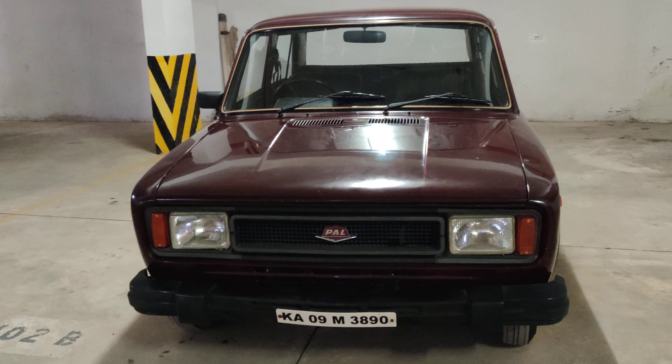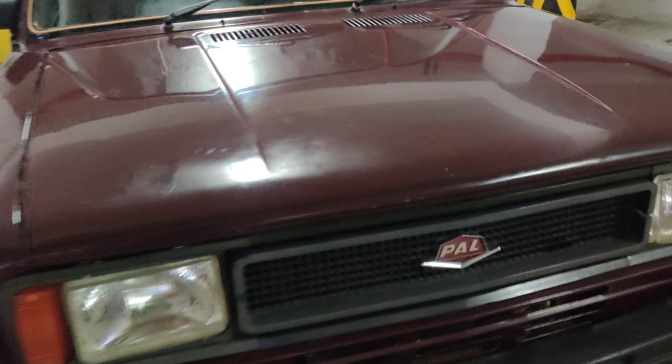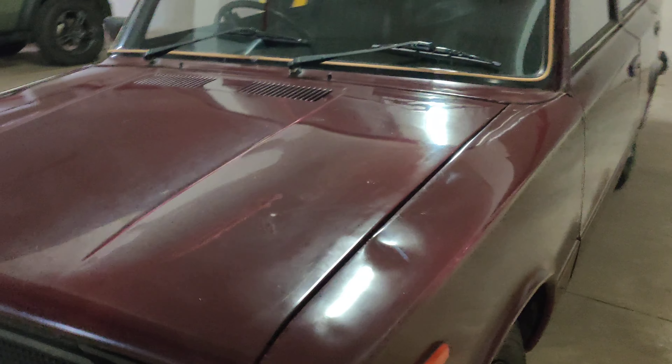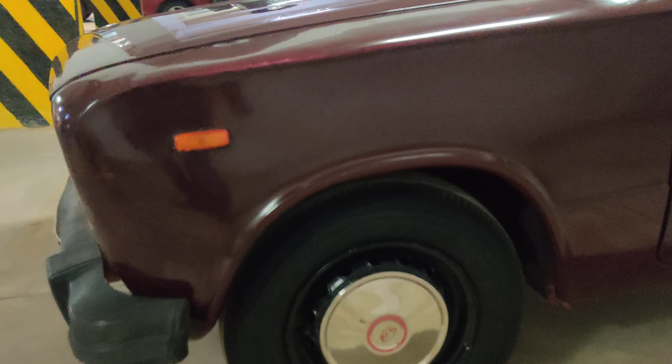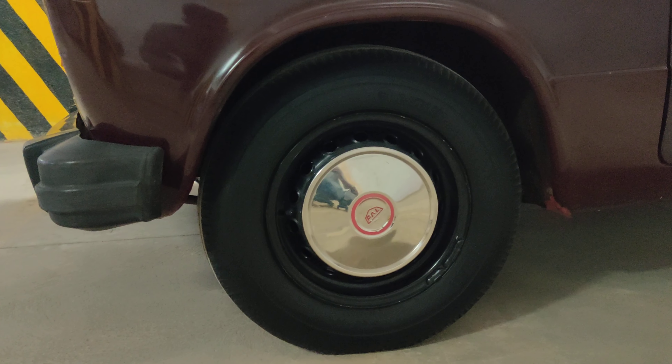You can have a look at the body line — how beautiful it is. The complete logo badging is totally original, along with all original bumpers. The paint is also totally original. The side view of the vehicle is very neat, completely original.